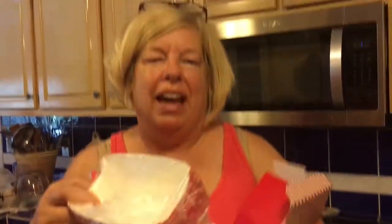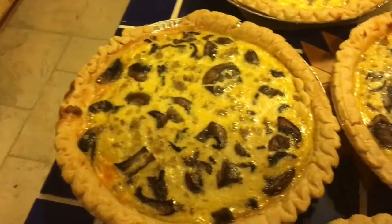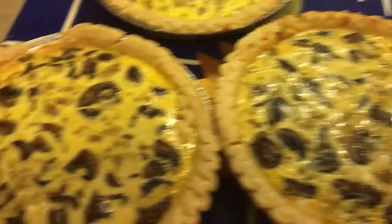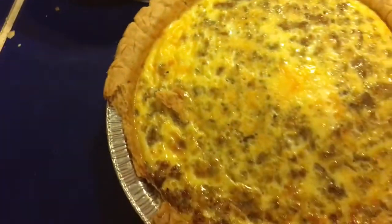The quiche are out of the oven — look how yummy! That's the mushroom ones, and the sausage ones. Don't they look delicious?